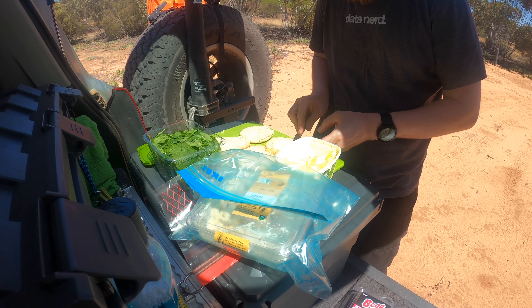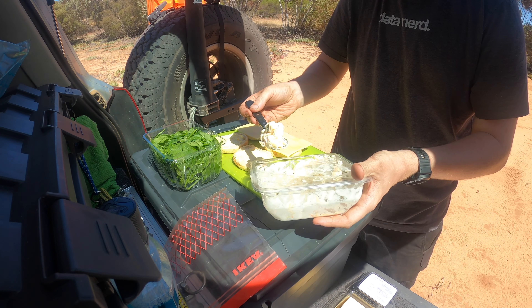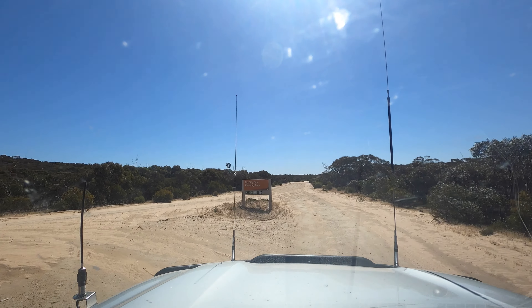After some judicious part swapping, I think the coil has died on this one. Further workbench testing revealed that this was indeed the case, but now it's time to make some lunch.